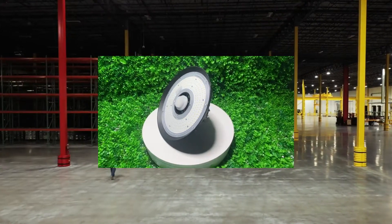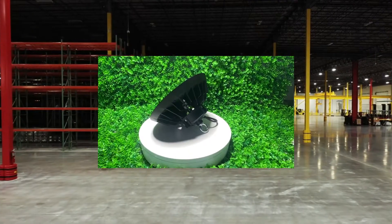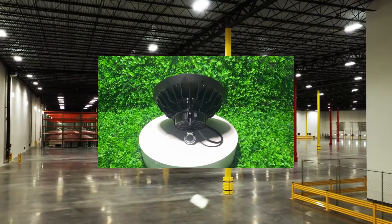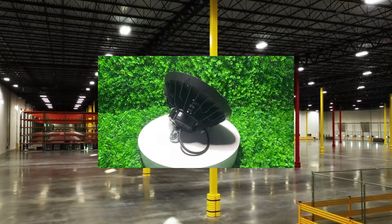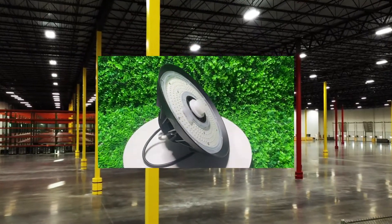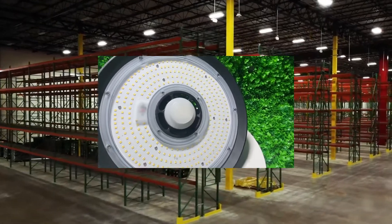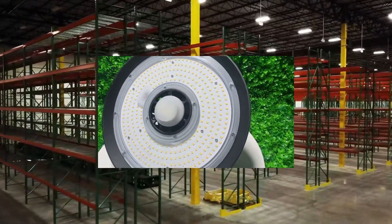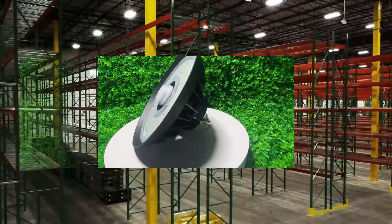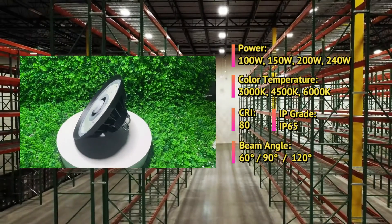In recent years, there has been a shift towards using more energy-efficient and cost-effective lighting solutions in industrial and commercial settings. One popular alternative to traditional lighting is UFO LED high bay lights, which offer a number of advantages over their older counterparts. In this article, we will examine the differences between UFO LED high bay lights and traditional lighting and determine which is the better choice for your business.